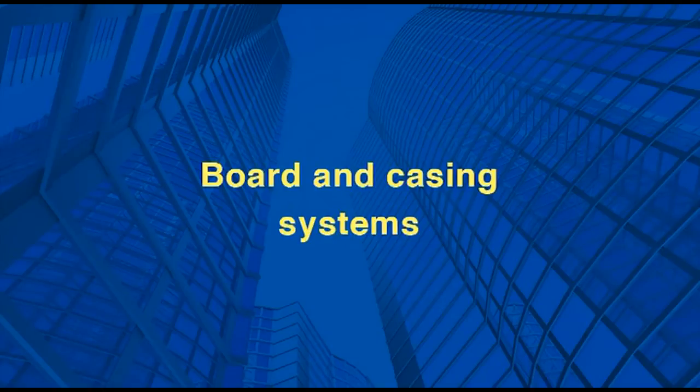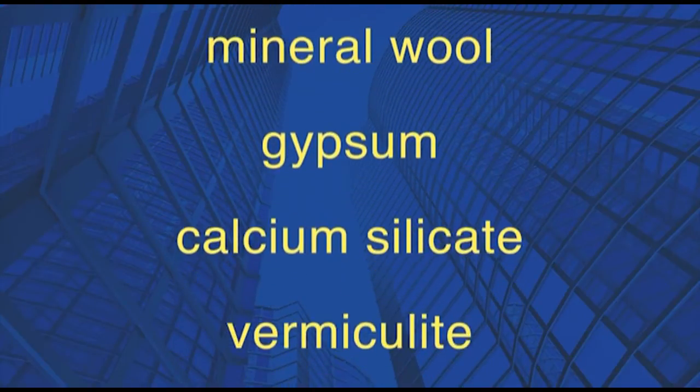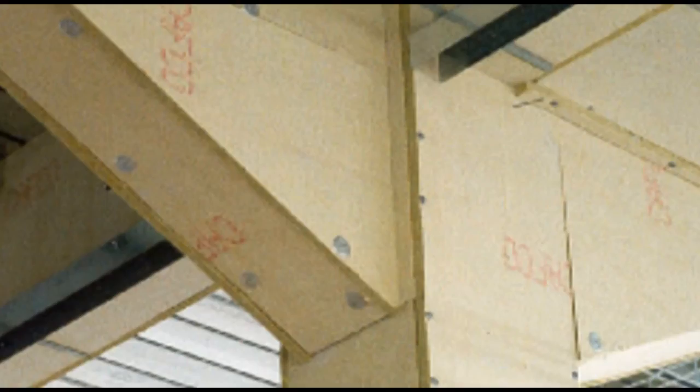Board and casing systems use materials such as ceramic wool, mineral wool, gypsum, calcium silicate and vermiculite. These products provide fire protection in the same way as cementitious products and are dry fixed around the steel.